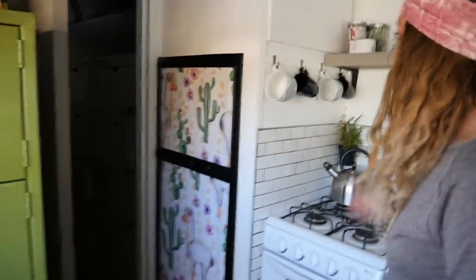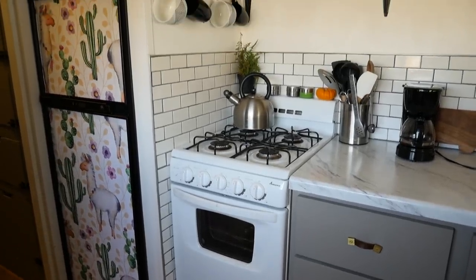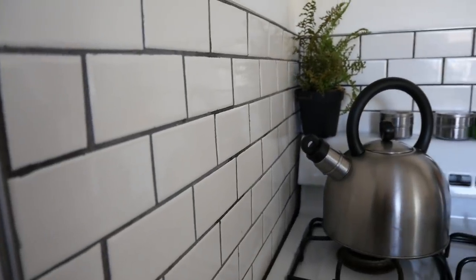We have a full-size RV fridge that runs on propane or electric. Same with the stove — it can do propane or electric. Being full time we decided it'd be nice to have an oven, so we splurged and got it. We did finally put in a tile backsplash — a lot of people are for it, a lot are against it, but so far it's held up fine and we take this bus off-road camping all the time.